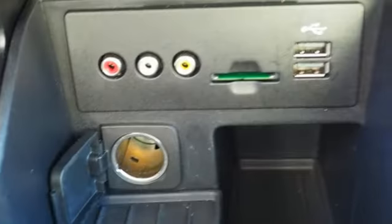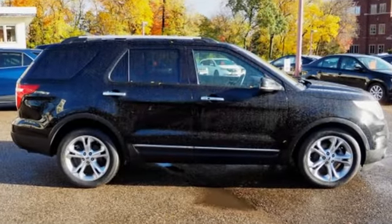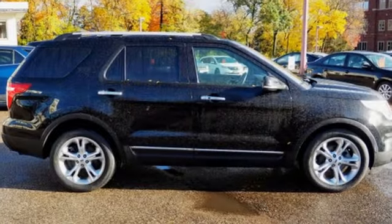The Car Connection notes performance in government crash tests is good. Ford, where tradition meets innovation. Hurry in today for a test drive.